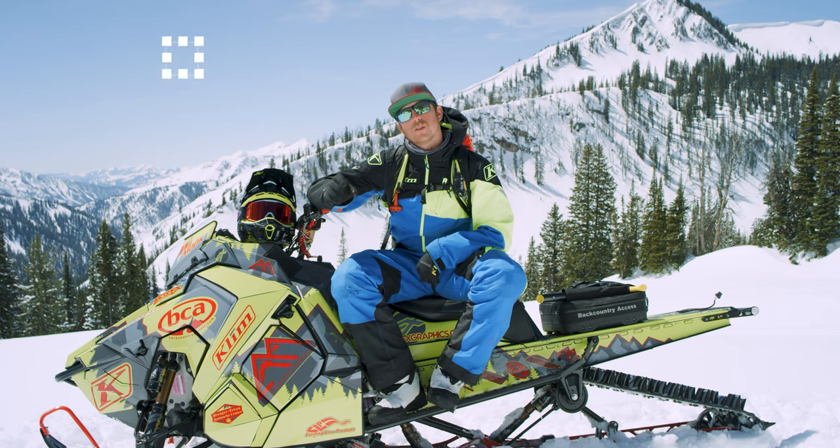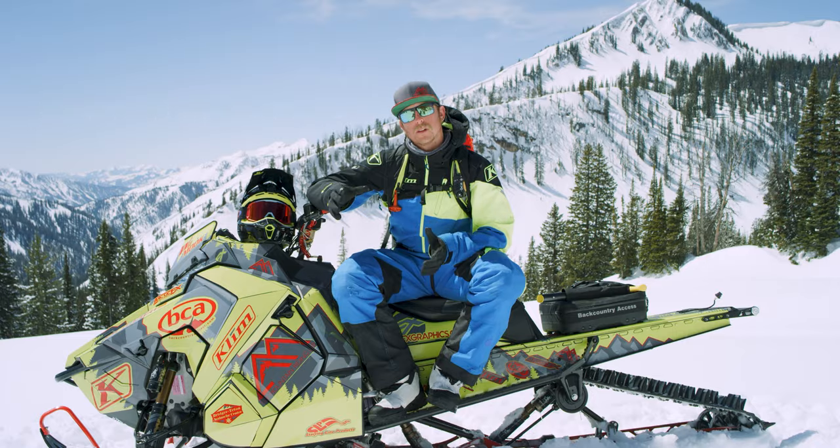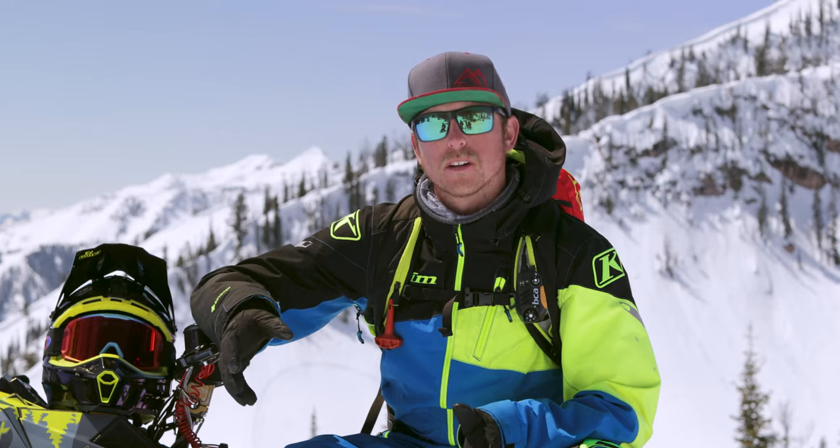Terrain is probably the most important piece of the puzzle when we're looking at the whole avalanche problem. Where we go, we have full control over. We can't control the weather, we can't control the avalanche conditions, but we can control where we go ride our sled.